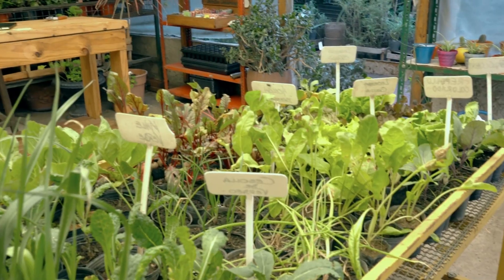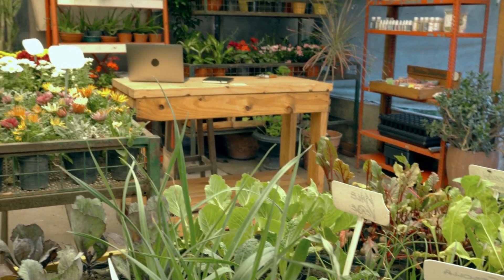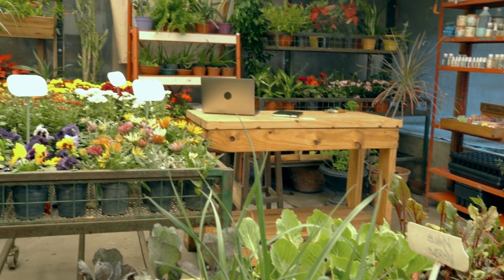They are a favorite among plant enthusiasts and are relatively easy to find in nurseries. They enjoy a sunny location with moist soil.